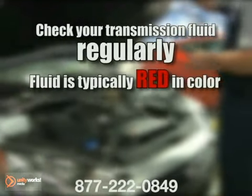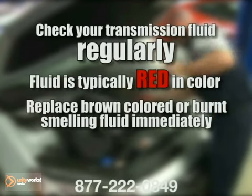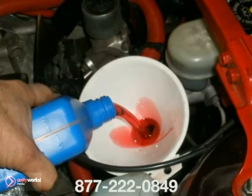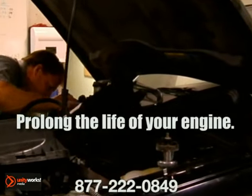It depends on your make and model, but fluid is typically red in color. Dark brown fluid or any fluid that smells burnt should be replaced immediately. This can be done via a transmission flush. One of the benefits of this procedure is that all of the fluid is removed and replaced, getting rid of built-up deposits that accumulate over time, prolonging the life of your transmission.